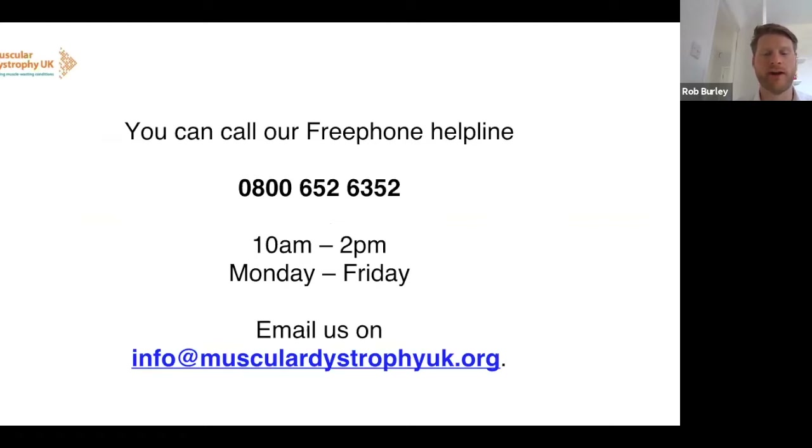I'd like to flag that our helpline remains available to anyone affected by muscle wasting conditions. Please contact us if you have any questions or need support — we can help with information, provide direct support, or signpost you to an organisation that might help. You can call us on 0800 652 6352.